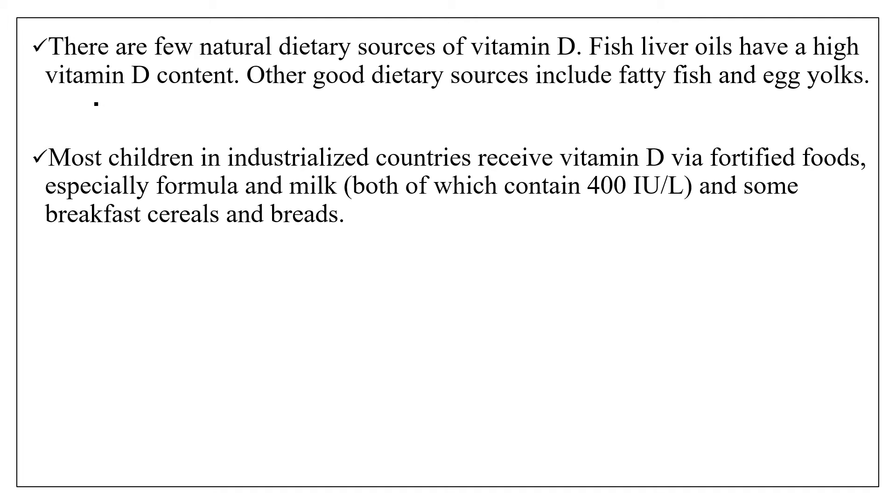Formula and milk contain around 400 international units per litre, which is the recommended daily allowance of vitamin D. Some breakfast cereals are also fortified with vitamin D.